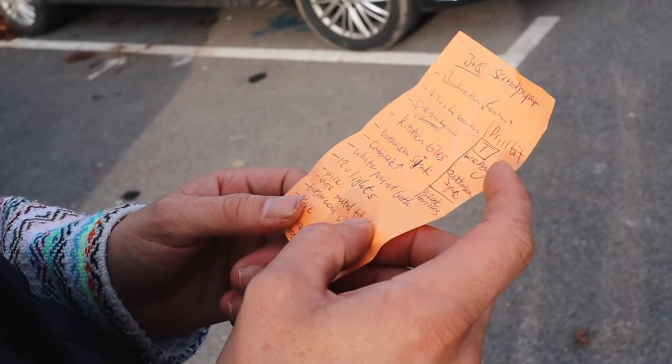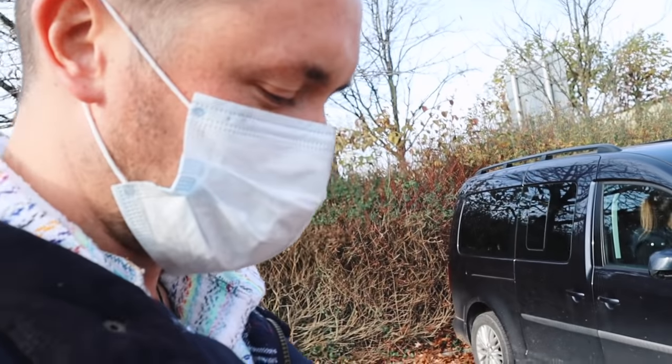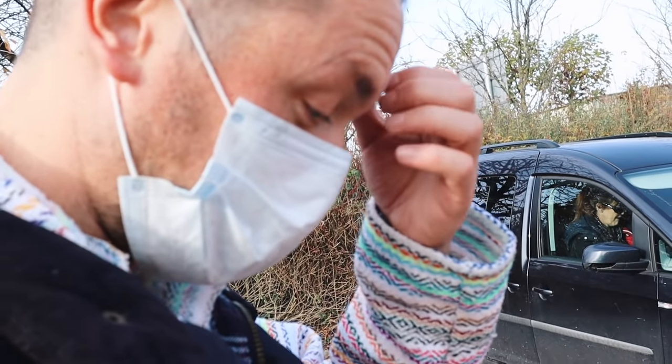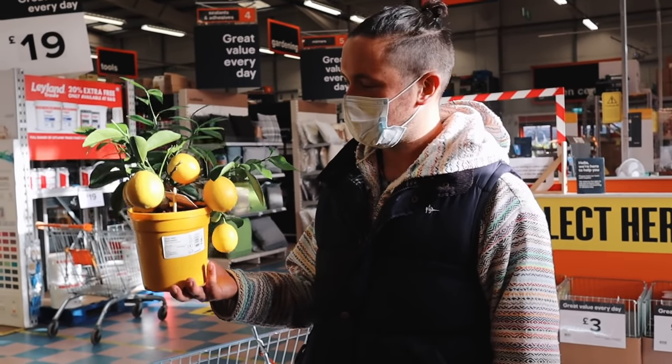White paint, bath, 12 volt lights, wire — the list is long. Metal tubes, bathroom vinyl, glue. Do you want a lemon tree? I do.